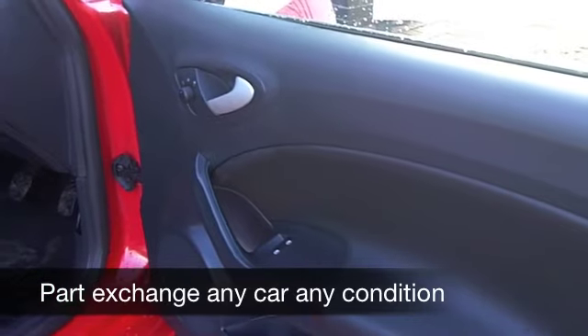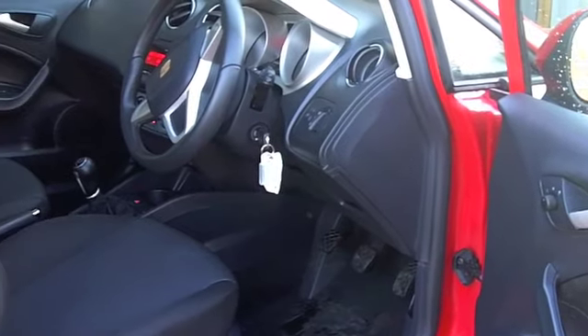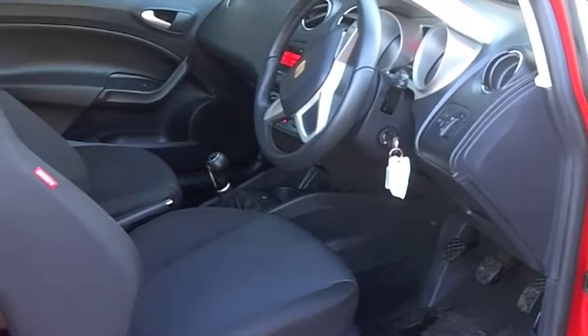Get inside — it's a nice cabin with cloth seats, all-around airbags, alloys, a CD player, and remote central locking. All the right ingredients.